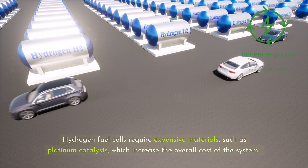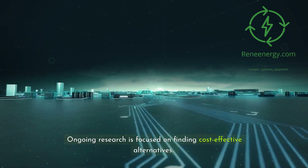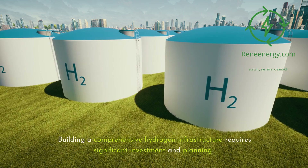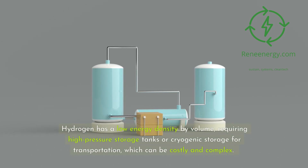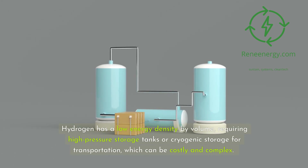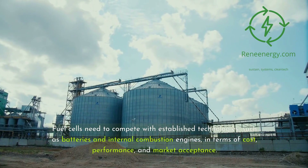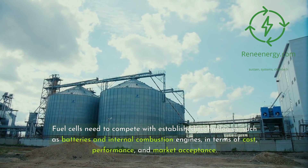Hydrogen fuel cells require expensive materials, such as platinum catalysts, which increase the overall cost of the system. Ongoing research is focused on finding cost-effective alternatives. Hydrogen production, storage, and distribution infrastructure is still under development, requiring significant investment and planning. Hydrogen has a low energy density by volume, requiring high-pressure or cryogenic storage for transportation, which can be costly and complex. Ensuring the safety of hydrogen storage, handling, and distribution is critical due to its flammability. Fuel cells also need to compete with established technologies such as batteries and internal combustion engines in terms of cost, performance, and market acceptance.